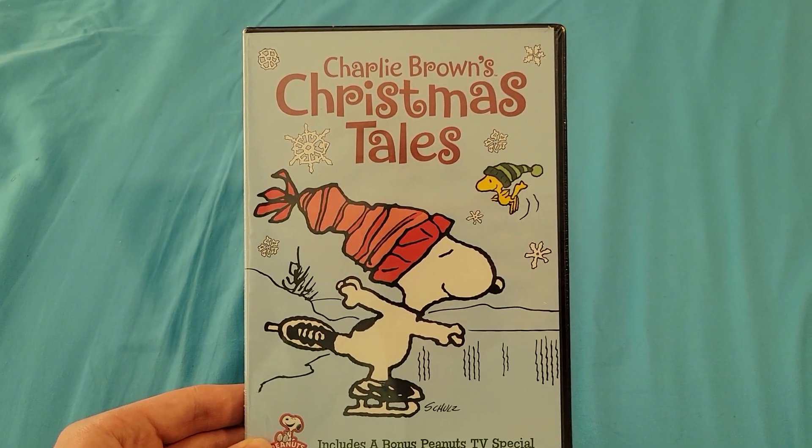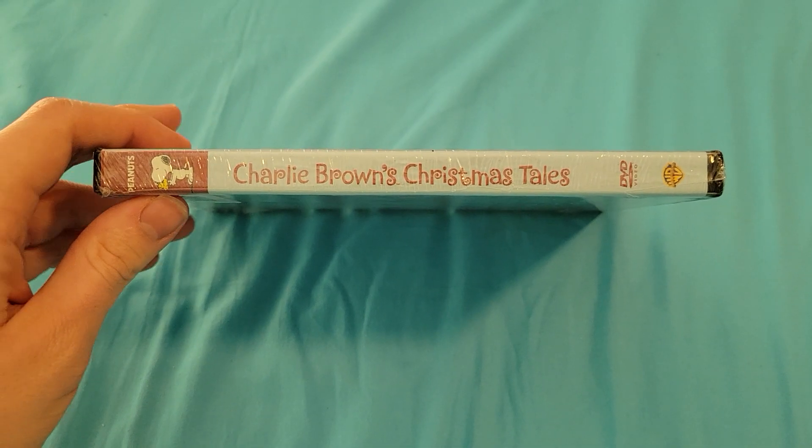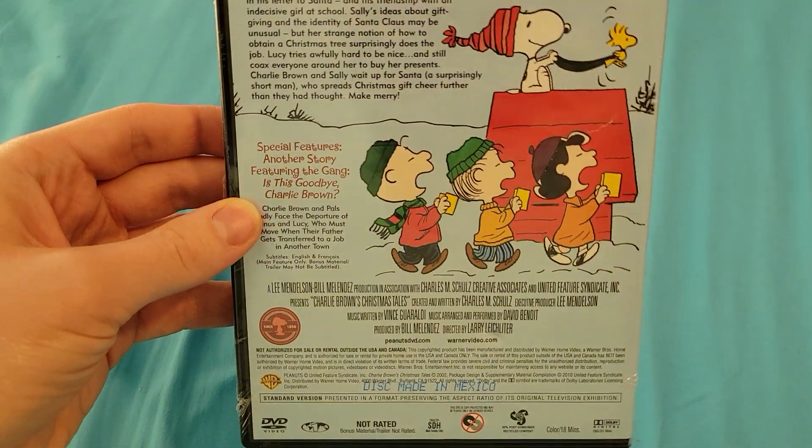Here's the front, and the spine, and here's the back.